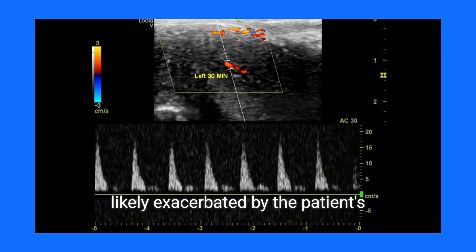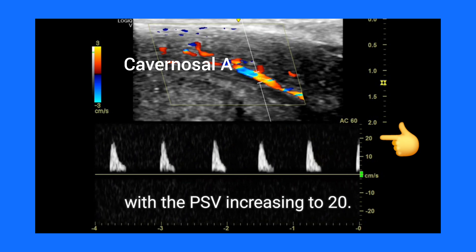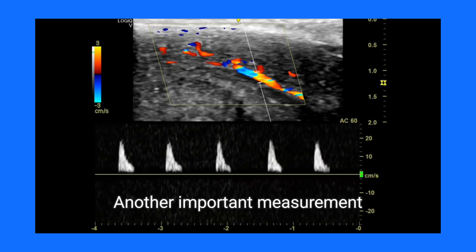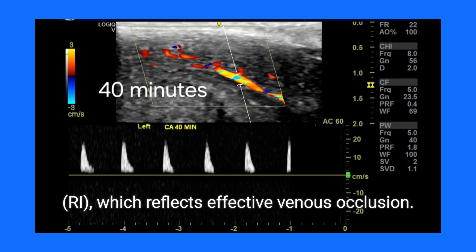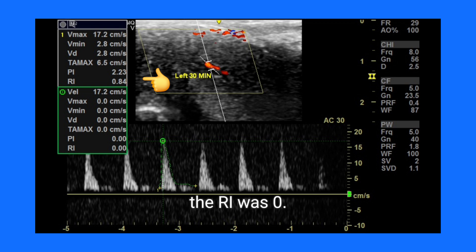This arterial insufficiency is likely exacerbated by the patient's history of smoking. After 40 minutes, there was a slight improvement with the PSV increasing to 20; however, it still remains below the normal range, indicating a suboptimal response. Another important measurement is the resistive index (RI), which reflects effective venous occlusion.